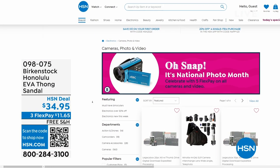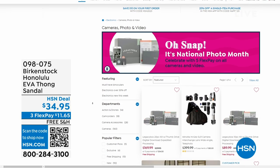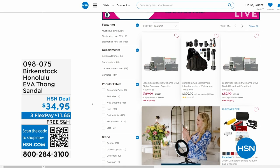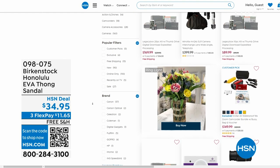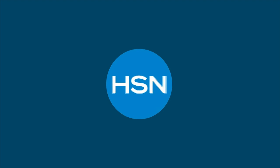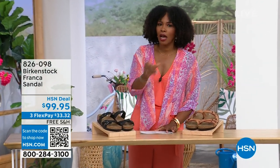Also on hsn.com after you pick up your Birkenstock, shop around — it's national photo month with five flex pay on cameras. If you've got occasions coming up and want great shots or video, check out the great cameras and video cameras on hsn.com.